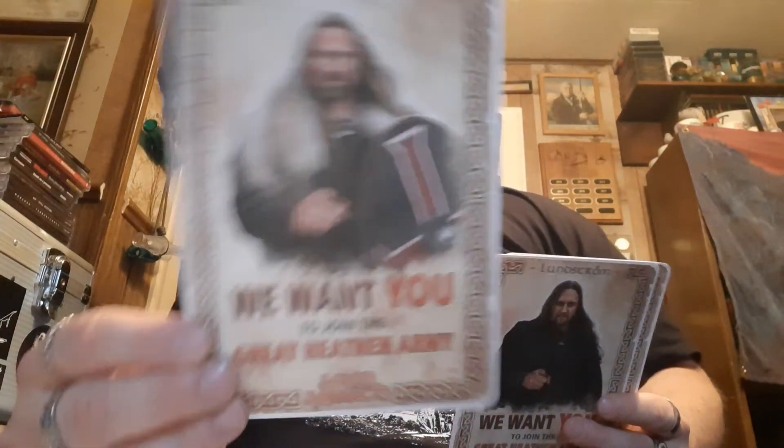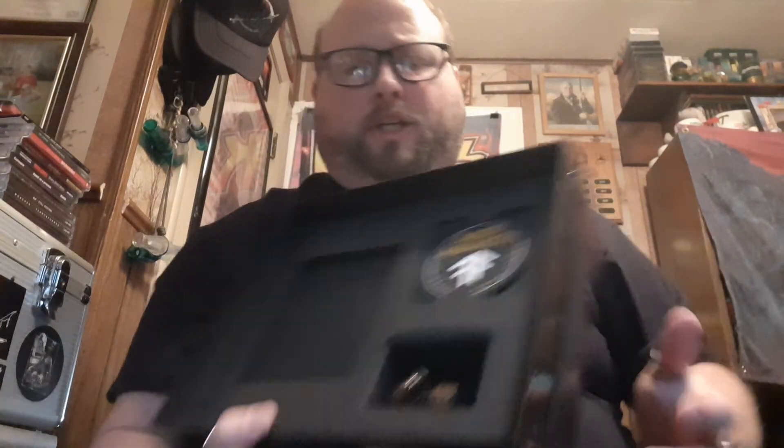That is the new one from Amon Amarth — The Great Heathen Army. Honestly, I believe this is the first time the band has ever actually appeared on the album cover; usually they have some kind of artwork. Inside — or the backside, I should say — inside artwork and the disc.